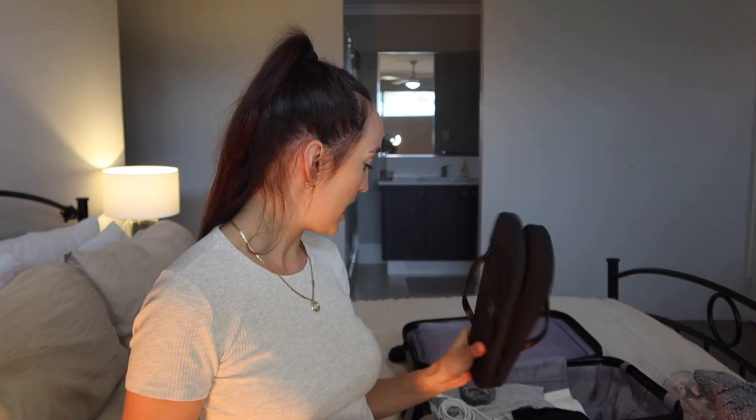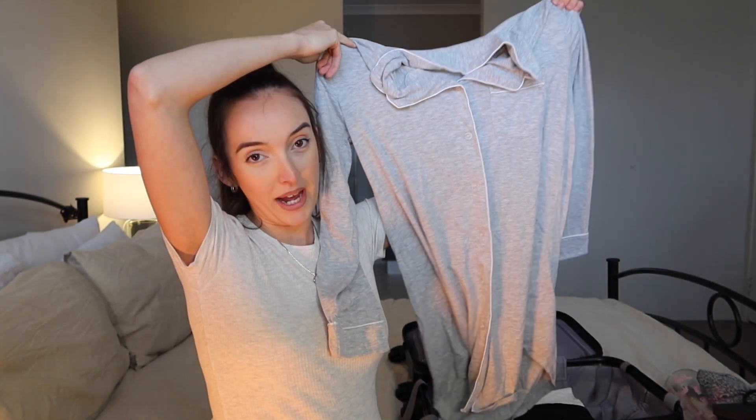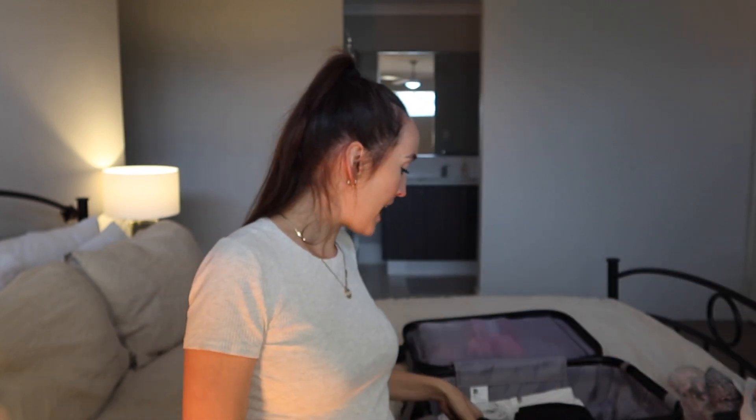The next thing is some flip-flops — just some cheapy ones from Kmart — to walk around in or go in the shower with. Then I've packed another pair of pyjamas just in case one gets dirty, or if I stay longer than expected like if I have a C-section. This is a long nightie, also button-up from Kmart, very comfortable — I had this in hospital with Devon. And I've got some over-the-knee socks and an extra pair of fuzzy socks because my feet get cold.